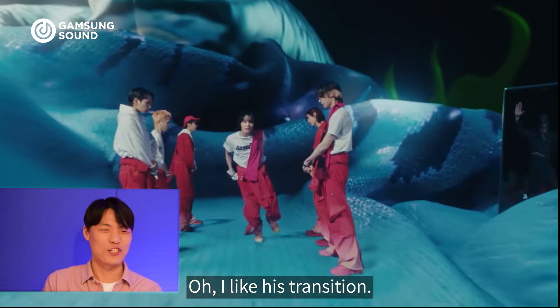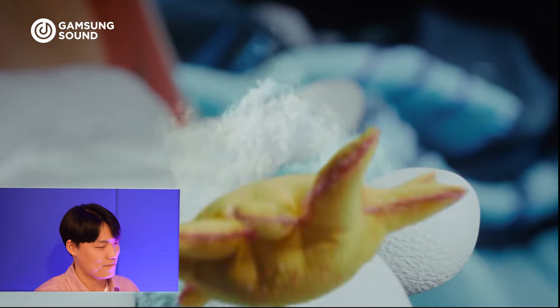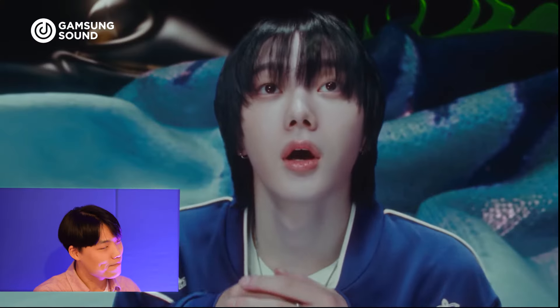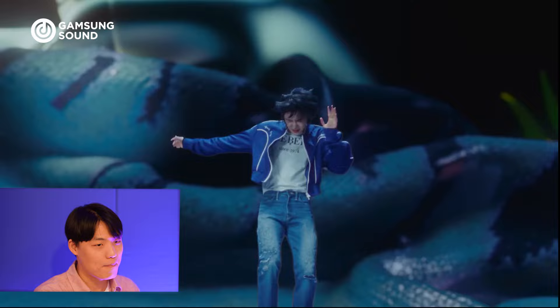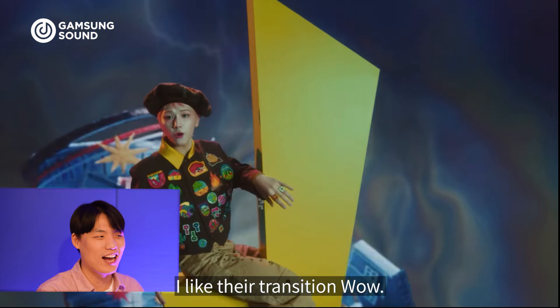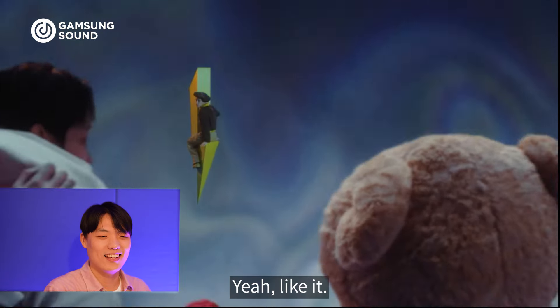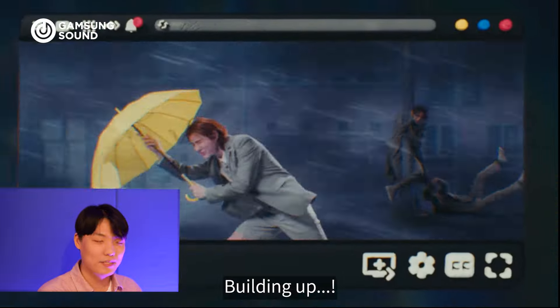Oh, I like this transition. Wow, okay. First two. Oh yeah, I like their transition. Wow, very simple but yeah, I like it. Filming up.